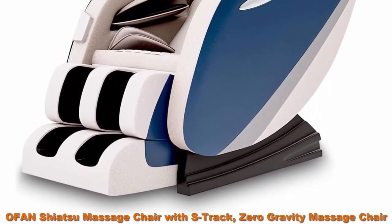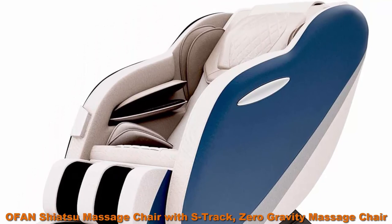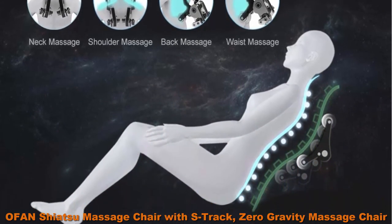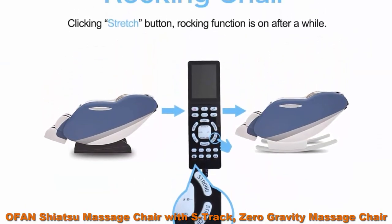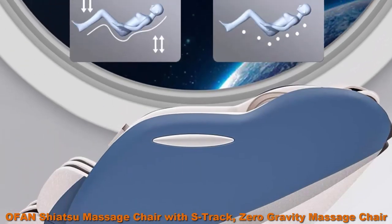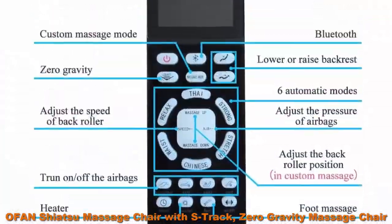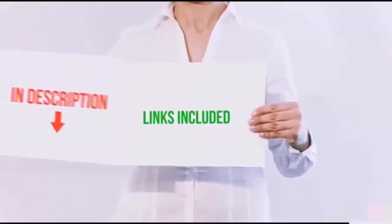Top 10: Offan Shiatsu Massage Chair with S-Track, Zero Gravity Massage Chair, Yoga Stretch 3D Full Body Recliner with Foot Roller, Bluetooth, Heat. S-Track shiatsu massage from neck to waist, airbags placed at the shoulders, arms, hips, calves, and feet, 3D robot hands with three levels of adjustable width and strength, six auto modes and kinds of massage ways. Unique rocking mode: press the stretch button and experience a rocking chair for easy relaxation or sleep. Yoga mode stretches your body — perfect for relaxing after a work day. Height limit 6.1 foot, weight limit 400 pounds.